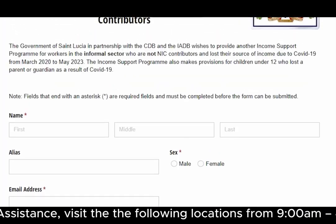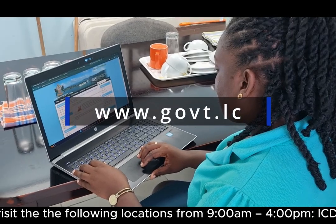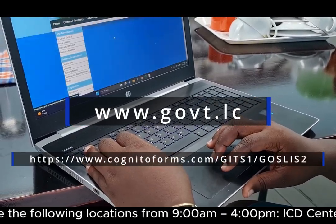Applying for the Government Income Support Program: here's what to do. Go to the Government of St. Lucia website and click on the Income Support Program tab.